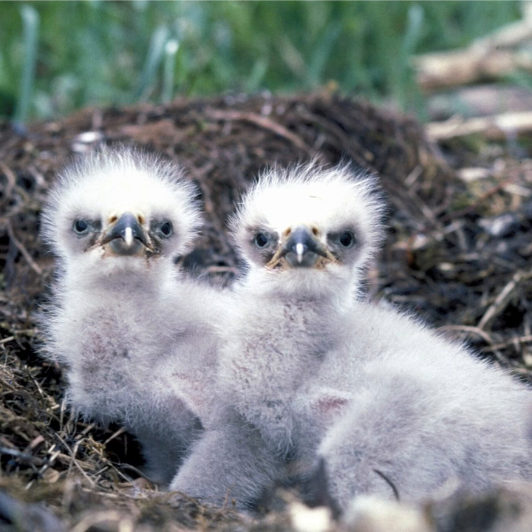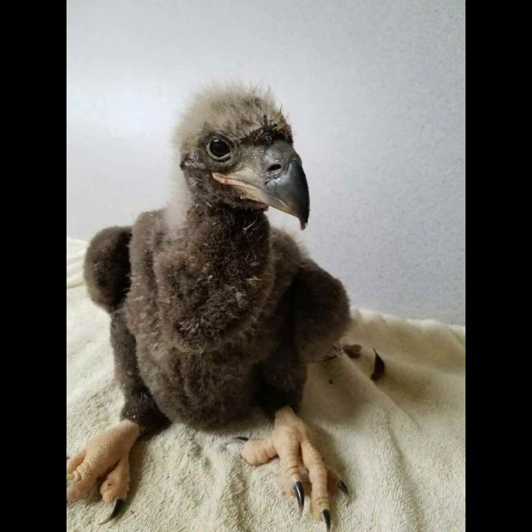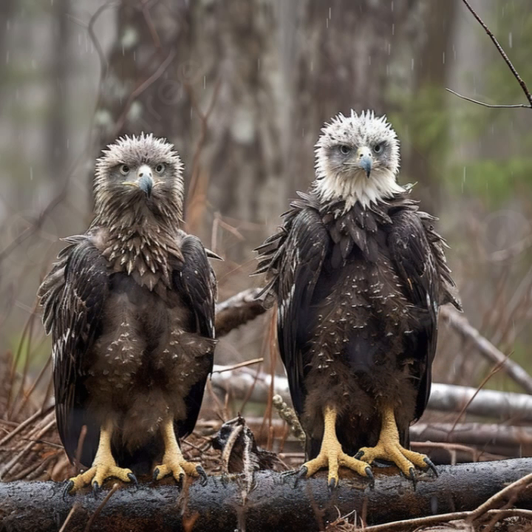Immediately after hatching, bald eagles have dark eyes, with pink legs and skin and flesh-colored talons, although their skin darkens to a bluish hue and their legs become yellow within the first 18 to 22 days of their life. Throughout their first year, they have dark brown bodies, eyes, and beaks. The baby bald eagles leave the nest when they are between 8 and 14 weeks old, although they may remain dependent until they are 18 weeks old.